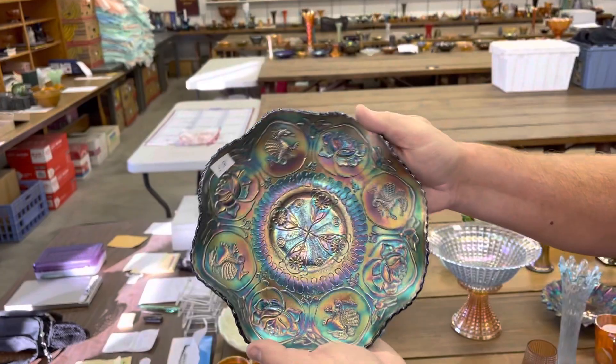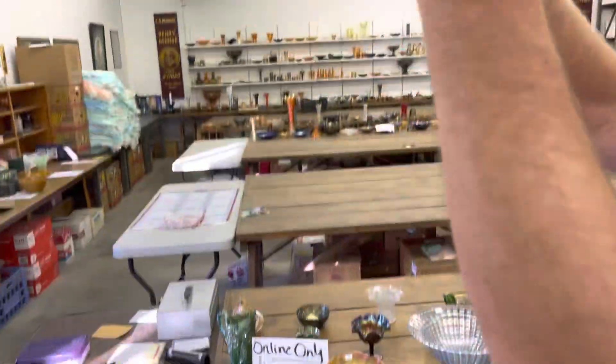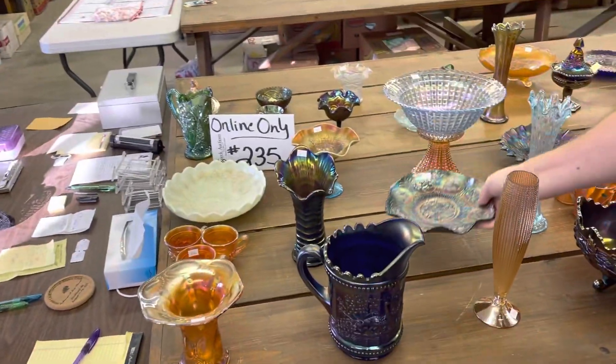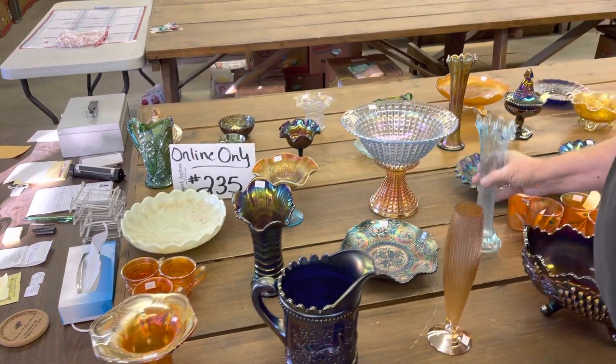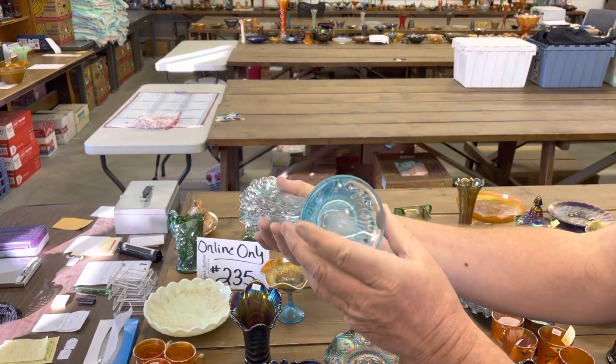Here's a dragon and lotus bowl. This is a really pretty blue one here — it is blue, yes. Very pretty blue one. Here is a tree trunk vase. This is the regular swung vase in ice blue.